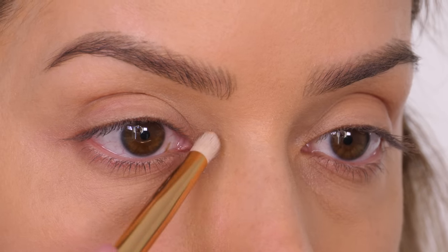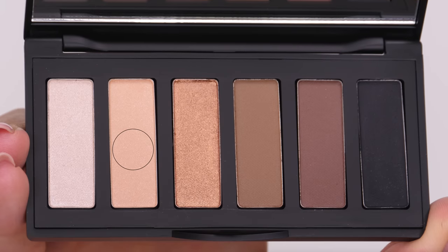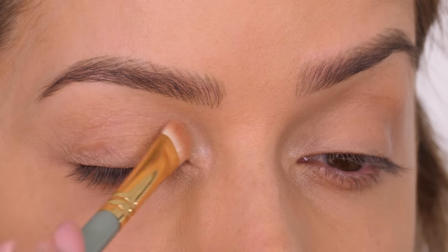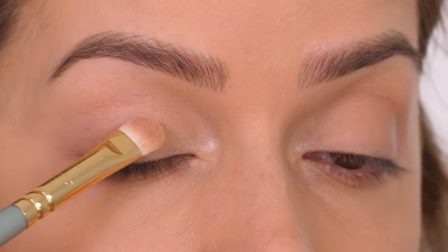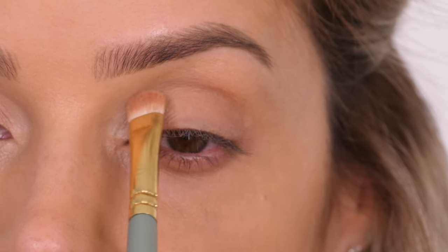I'm mixing together the prime and base color to apply to the inner corner of the eyes. Going back into that base color on my flat shader brush, I'm applying it from the inner corner of the eye to just over halfway across the mobile lid. Then I applied a second layer.